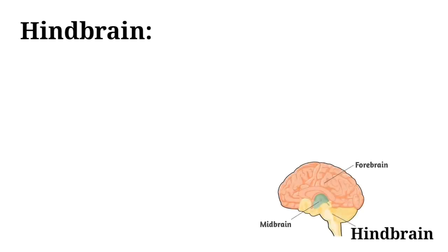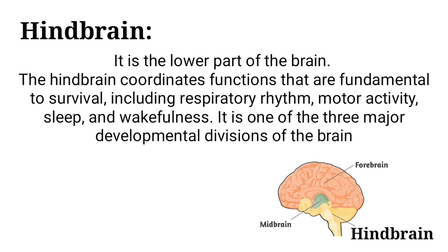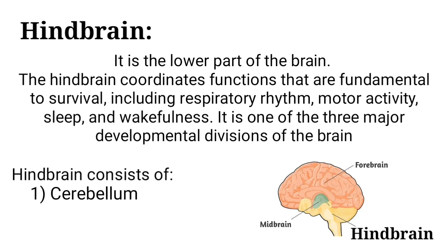Hindbrain is the lower part of the brain. The hindbrain coordinates functions that are fundamental to survival, including respiratory rhythm, motor activity, sleep and wakefulness. It is one of the three major developmental divisions of the brain. Hindbrain consists of: number 1, cerebellum; number 2, medulla; number 3, pons.